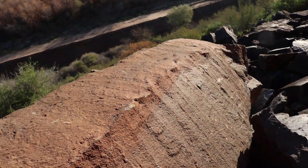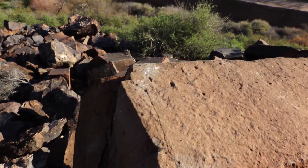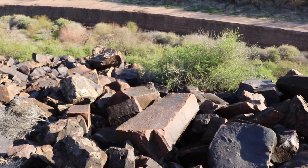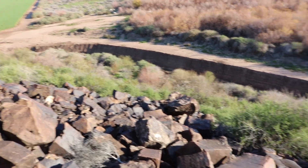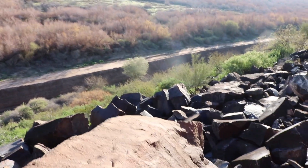Check this boulder — it fell off of here. This thing is mammoth. And then all these ones down here, they just fell. They have unbelievable petroglyphs on them. I'll show you where they came from. But this section here, these are unbelievable. They all came from right in here.